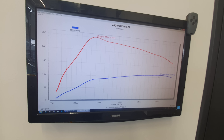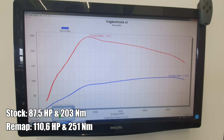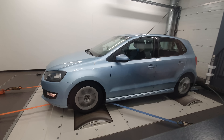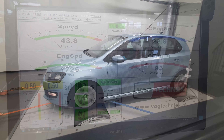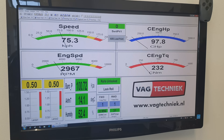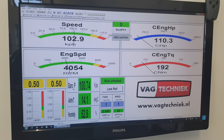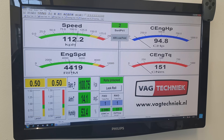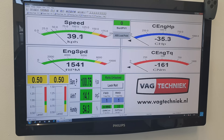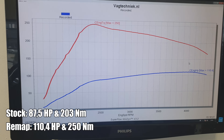And here is the graph. This was the first run with the remapped software, and right after this run, after the engine had cooled down a little bit, the guys from Vachtechnik did a second run just to confirm there were no issues and that the power figures would be the same. No changes were made to the software prior to this run. And as we can see, the horsepower and Newton meters are almost the same, so that looks like a very stable tune — and this is the one to go with.